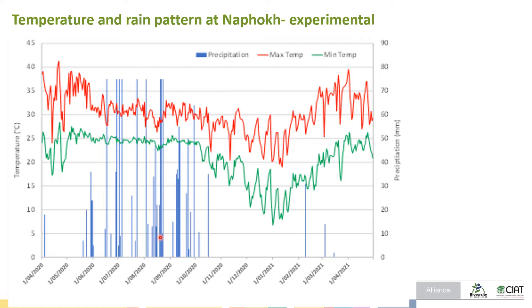The temperature is very high in March and April but there is no rain at that time, so irrigation is very important for cassava planting and other months. The cropping calendar also needs to consider when planting and harvesting happen.